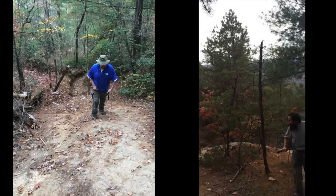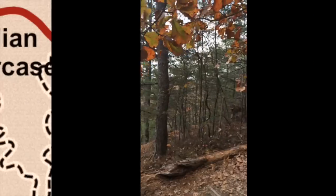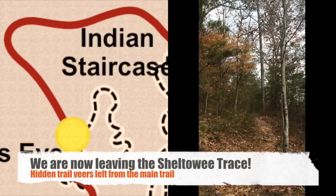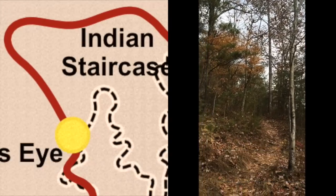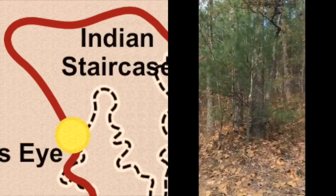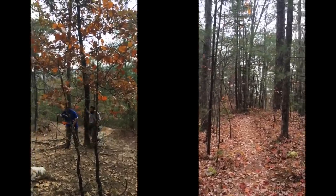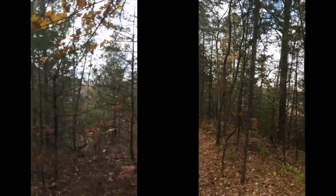This is important: once you get up to the top from that rock formation, that's where we're going to split from the trail. The regular trail — the Sheltowee Trace — goes that way; you can see the white marker on the tree. But once you cross, come up here and go over to the left. There are a lot of trails up there but they all deviate toward the main trail. This comes back down from the Sheltowee Trace — ignore those and keep always going to the left.